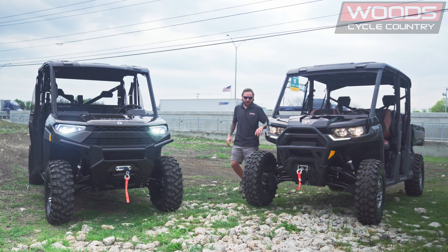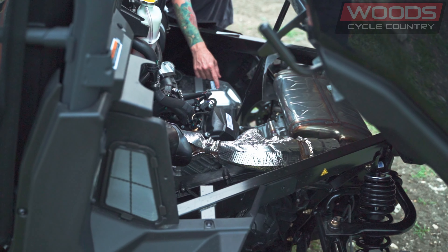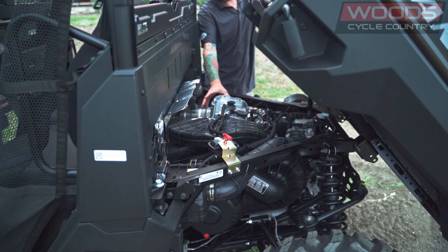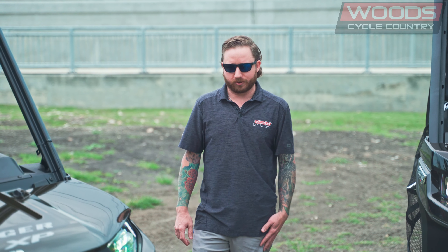Getting down to the engine on each of these models, they're both going to be 1,000cc. Can-Am's is going to be a V-twin at 82 horsepower and 69 foot-pounds of torque. Polaris is going to have a parallel twin at 82 horsepower and 62 foot-pounds of torque. That V-twin really helps out with the bottom-end torque, which is where you get more torque on the Can-Am.